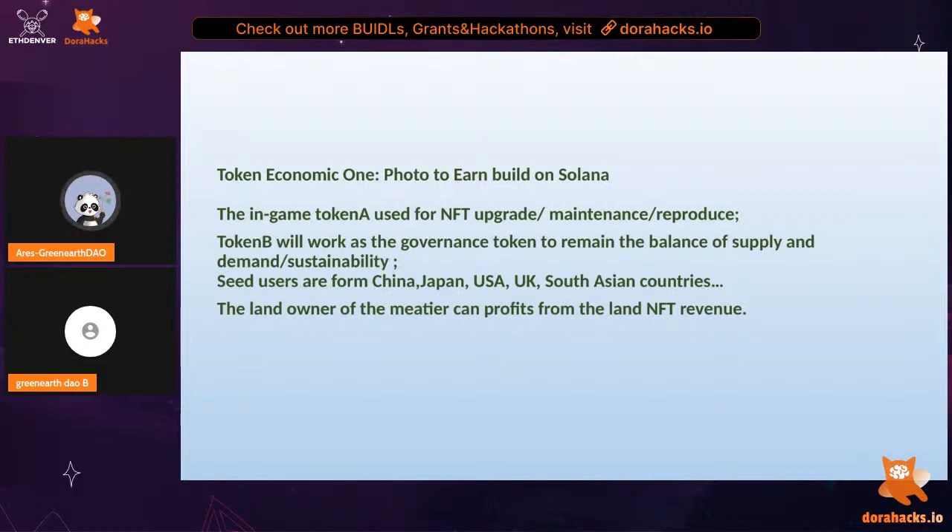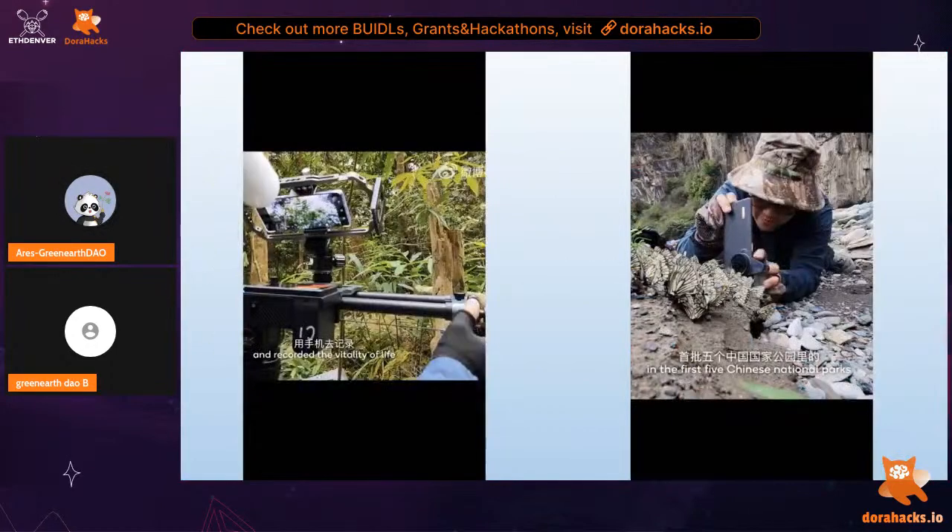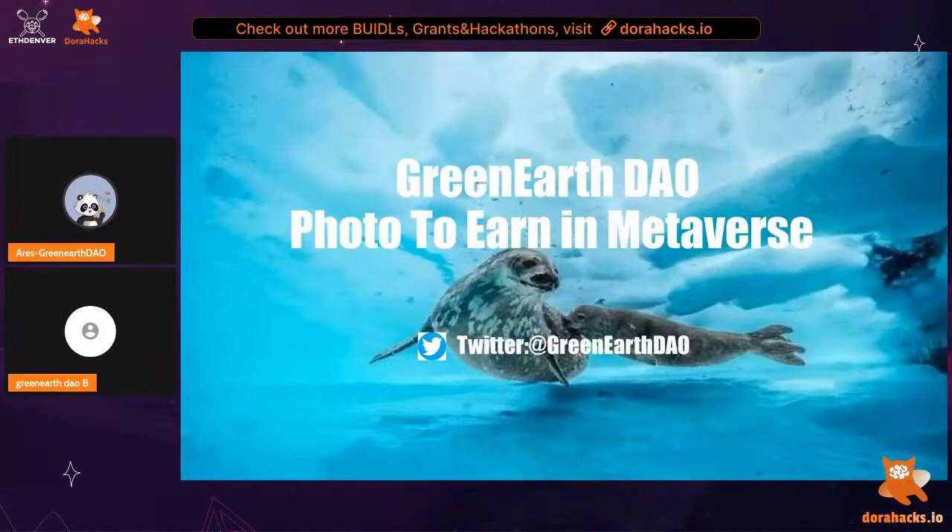For the token economics, the core concept is photo-to-earn — similar to the popular play-to-earn model. Our application will be built on Solana, which provides fast transactions and low cost. We will adapt a new token system: Token A works as an in-game token used for NFT upgrades, maintenance, and reproduction; Token B works as the governance token to maintain balance of supply and demand in the ecosystem. In the early stage, most users are from China, Japan, USA, UK, and South Asian countries. You can follow us on Twitter at GreenEarthDAO.